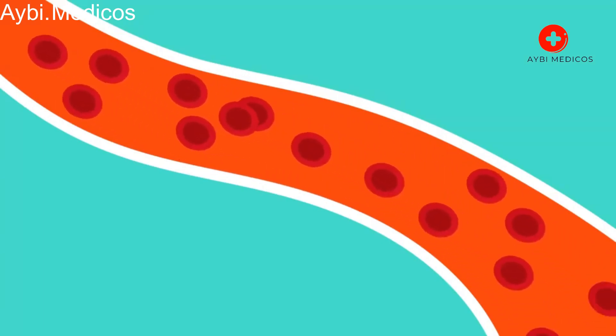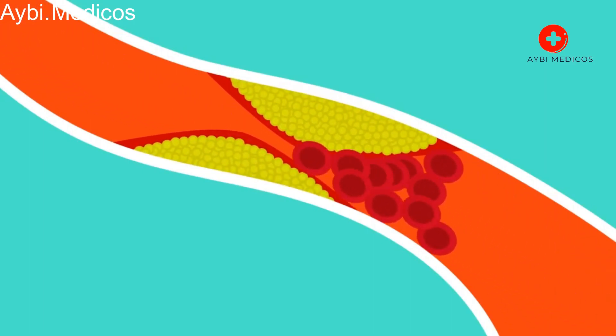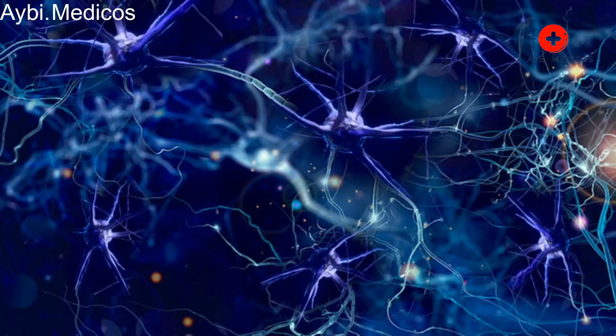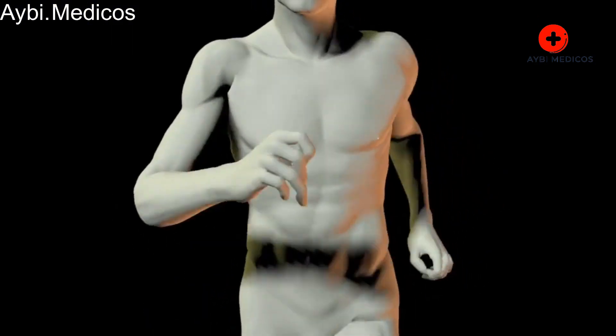Bruises are caused by various factors, primarily trauma or injury that damages blood vessels and capillaries beneath the skin. Common causes include impact or trauma — a direct blow, bump, or injury to the skin and underlying tissues, which could be from accidents, falls, sports activities, or even medical procedures.